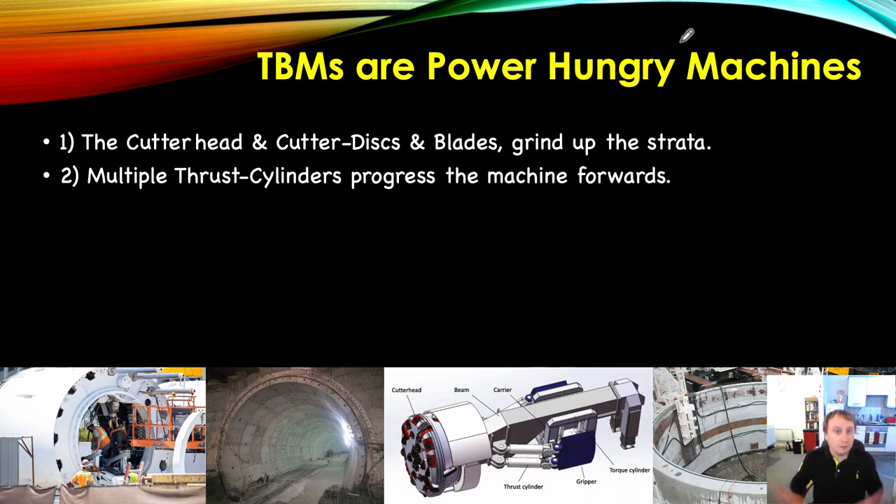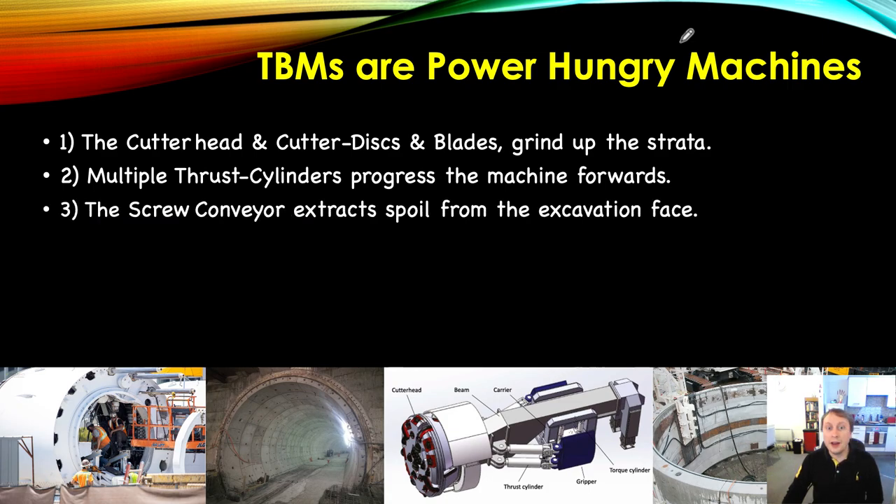Multiple thrust cylinders — sometimes 12, 14, 18, or 20 — progress the machine forward. These are electrically powered hydraulic units. The screw conveyor extracts spoil from the excavation face, and quite a lot of power is required to remove that spoil — we're talking dozens and dozens of cubic meters of spoil being removed every day, if not every hour.